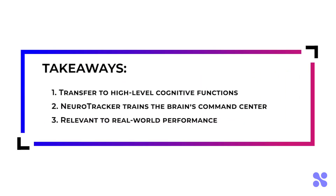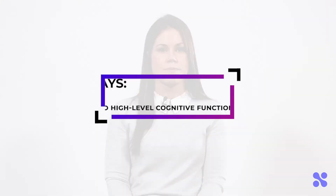Some key takeaways of this study's findings are that Neurotracker training provides robust transfer to high-level cognitive functions, including the command center of the brain, in ways that are relevant to real-world performance. If you'd like to learn more about this study or any of our other published research, click on the link to download the Neurotracker Science Summary document, or stay tuned to watch the next Neurotracker Science video in the series.